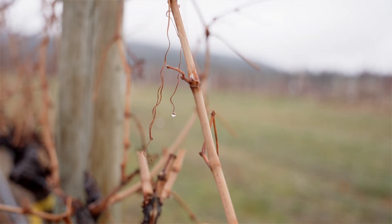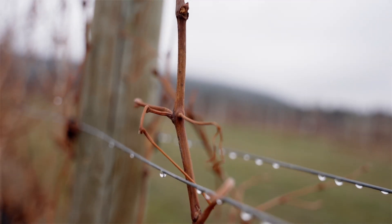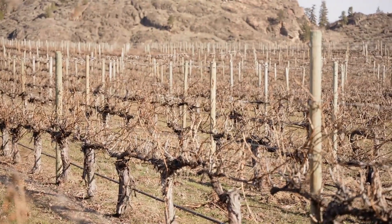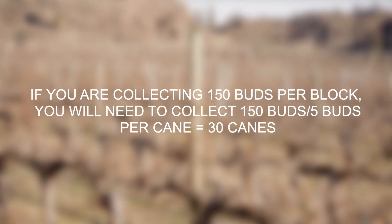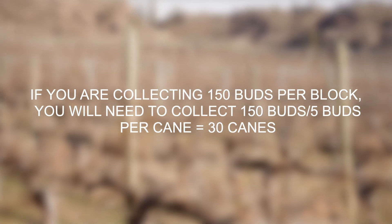You will be sampling one full cane per vine up to the seventh bud. This will result in 5 buds per cane, as you will be checking from buds 3 to 7. Thus, if you are collecting 150 buds per block, you will need to collect 150 buds divided by 5 buds per cane for a total of 30 canes.